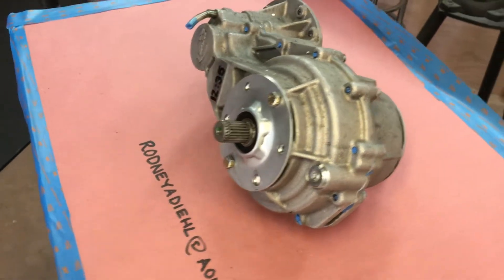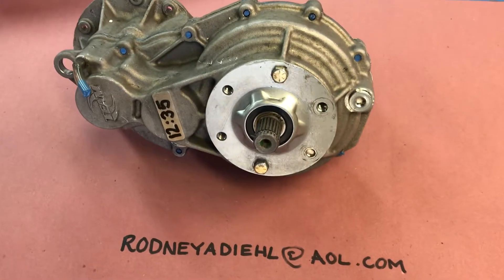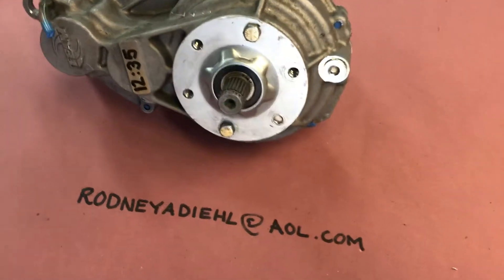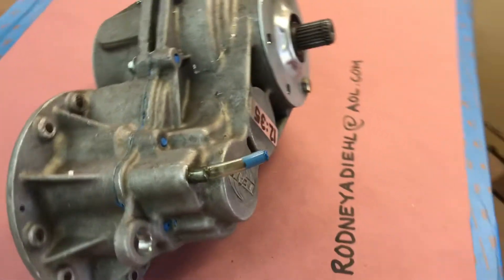This comes in two configurations. The 12:35, which this is, claims to give you 35 miles an hour speed. And the 9.8 transmission gives you a claimed 45 miles an hour speed. So depending on what you're looking at, we've got you covered.